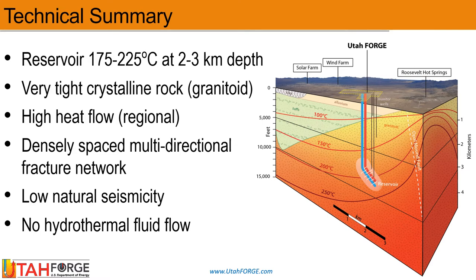The EGS site known as Utah Forge is situated in the North Milford Valley about four kilometers west of Roosevelt Hot Springs. The hydrothermal system that supplies conventional geothermal power production for the Blundell plant is bounded by the Opal Mound Fault, and to the west of it the thermal gradient is conductive. Accordingly, beneath Utah Forge, the underlying hot dry rock reservoir between two and three kilometers depth ranges from 175 to 225 degrees Celsius, and it is hosted by crystalline granitoid.